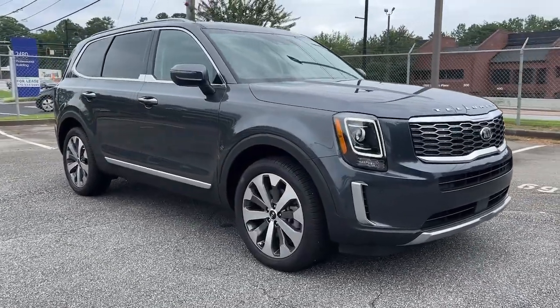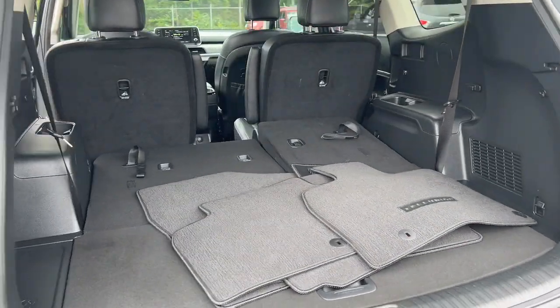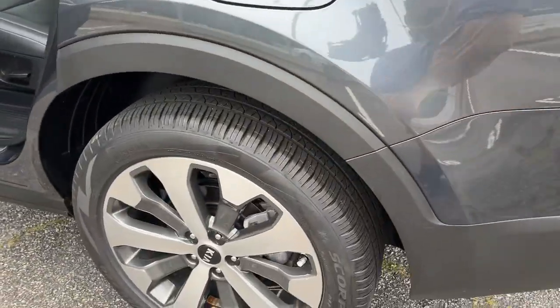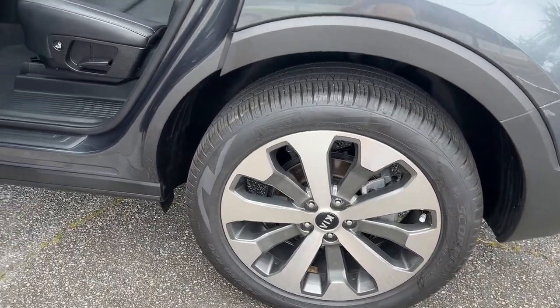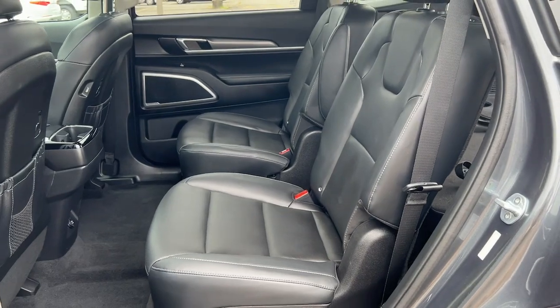The following are some of this vehicle's highlighted options: sun/moonroof, keyless entry, backup camera, satellite radio, lane-keeping assist, remote engine start, woodgrain interior trim, adaptive cruise control, keyless start, and heated mirrors.